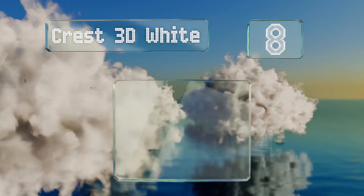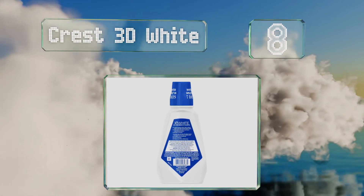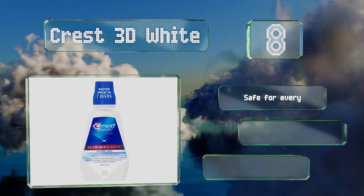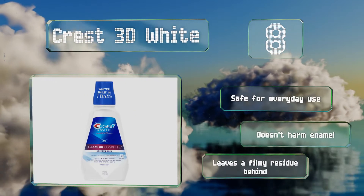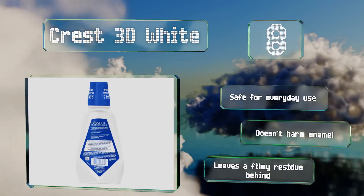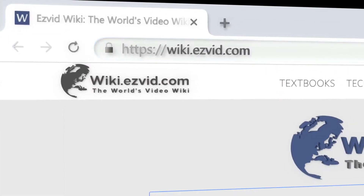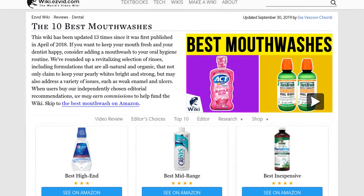Coming in at number eight on our list, for many, keeping their choppers pearly and bright is a top priority, which is where Crest 3D White comes in. This gentle foaming solution removes surface stains and helps protect against new discoloration, promising you a whiter smile after just a few days. It's safe for everyday use and doesn't harm enamel. However, it leaves a filmy residue behind.